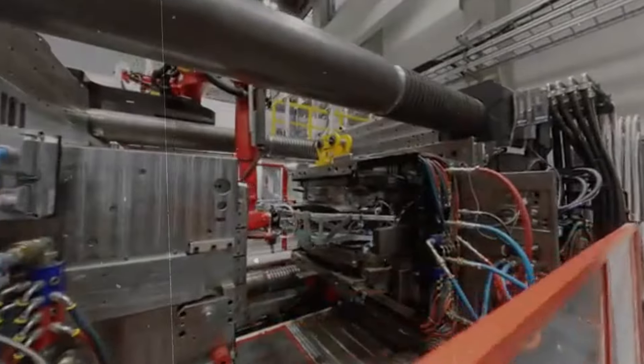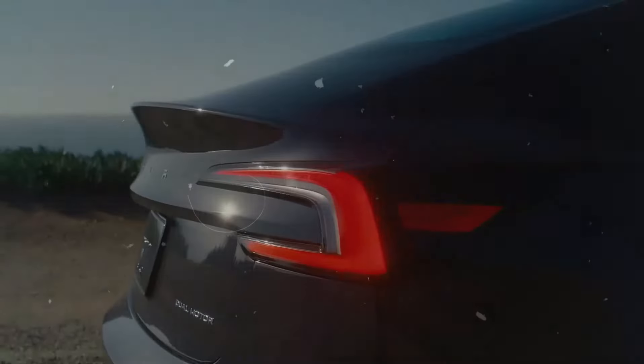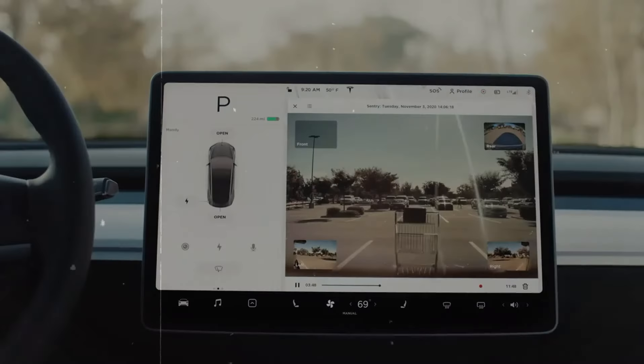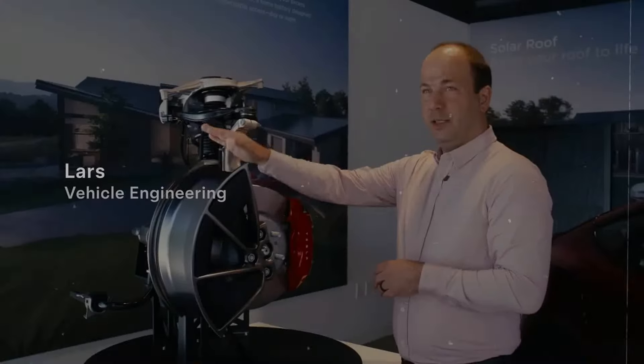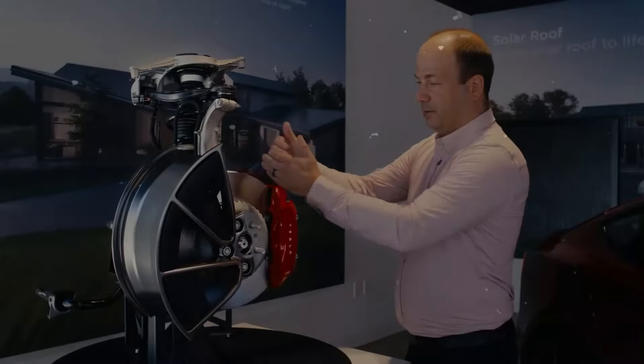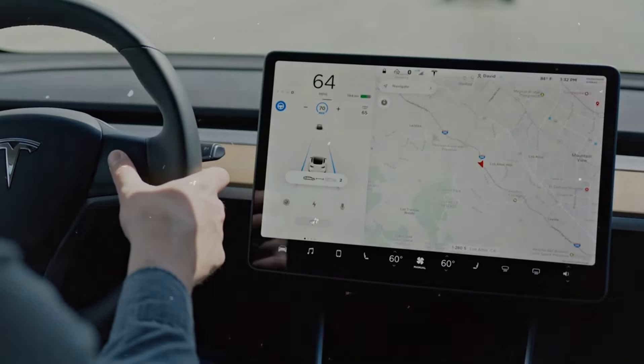Each model has a distinct style. The Model 3 is known for its aerodynamic lines and sporty profile, while the Model Y Juniper boasts a robust and versatile hatchback design blending modernity with functionality. Both models reflect Tesla's commitment to elegant and innovative design, appealing to car and technology enthusiasts alike. Both models also offer a range of customization options, allowing buyers to choose from various interior finishes, wheel designs, and exterior colors, as well as multiple performance and range configurations to find the model that best fits their driving needs and budget.